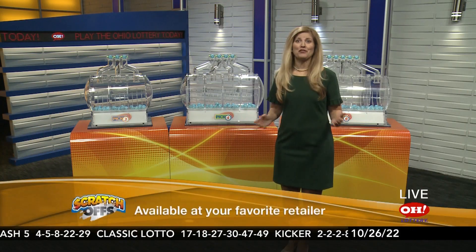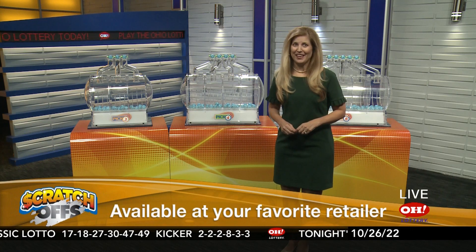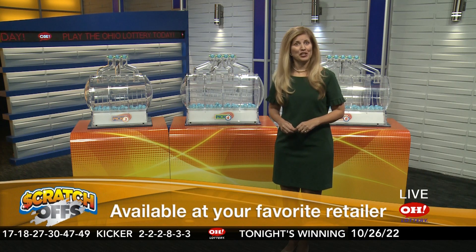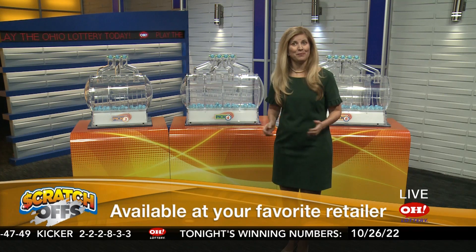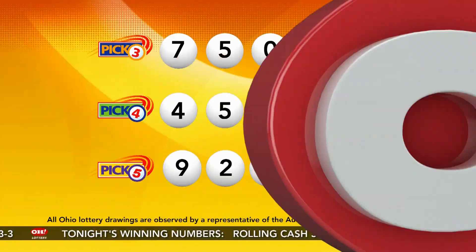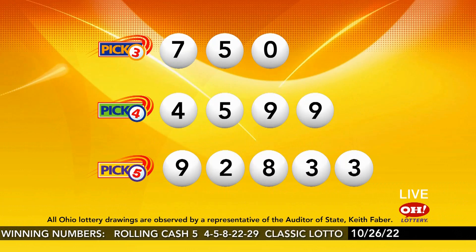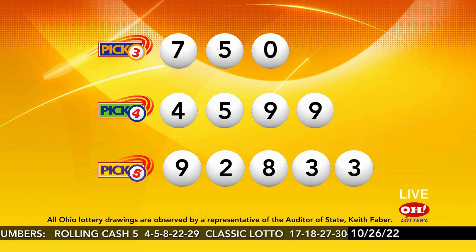The holiday scratch-offs are on sale like every year, and they are selling fast. There is also an exciting second chance promotion for these games this year. The Naughty or Nice promotion runs through February 13th. However, there are four drawings before the grand prize drawing, so enter your tickets now to be in a monthly and grand prize drawing.